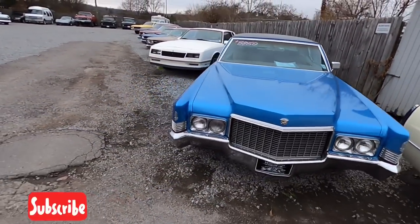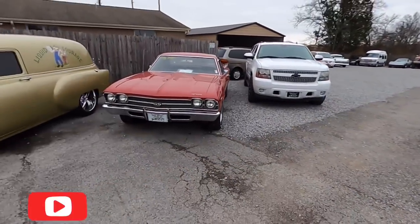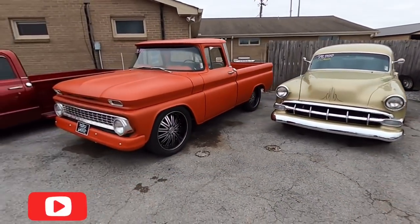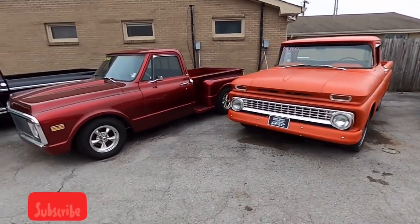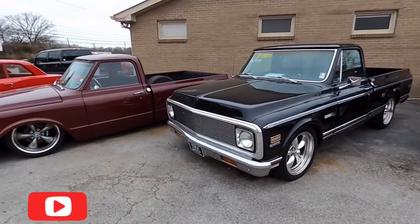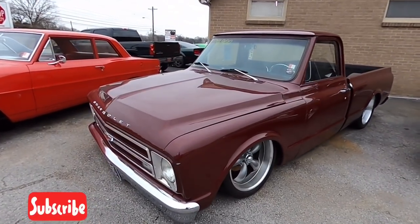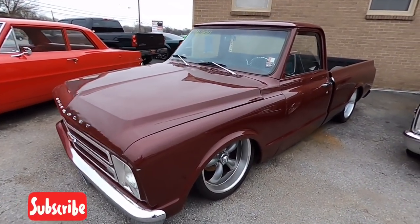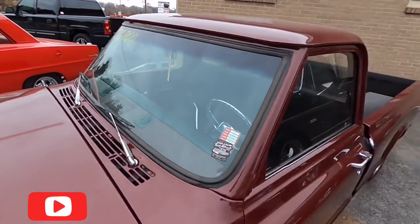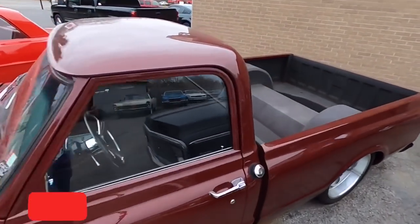I believe that one's a '70 model there. Don't want to miss these trucks over here — I done skipped a row. Got a little wagon with an LS motor, a couple of Chevrolet trucks. Working our way up to the lowered one — it's on airbags, air ride suspension. This one's already sold, I just seen the tag in the window. It's a '69 model, we sold it for $24,900.